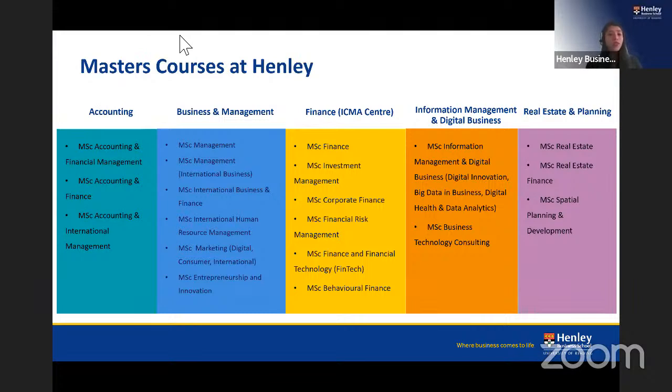This is the full list of master's courses we offer at Henley, broadly spanning five subject areas: Accounting, Business and Management, Finance, Information Management and Digital Business, and Real Estate and Planning. We will share links to our master's pages on the website so you can explore programs in depth after the session.